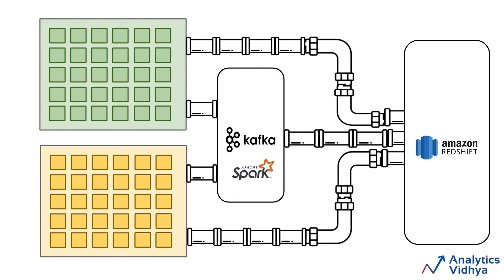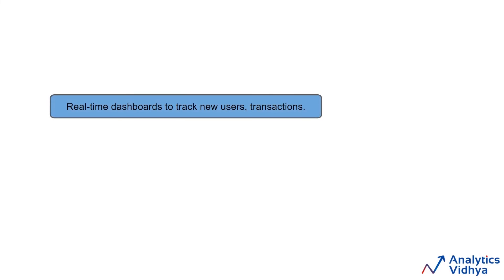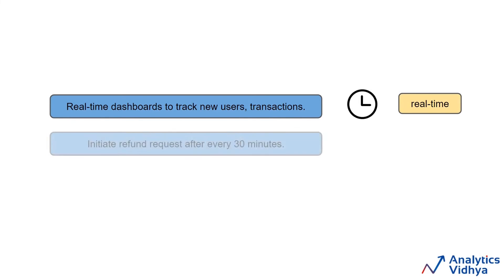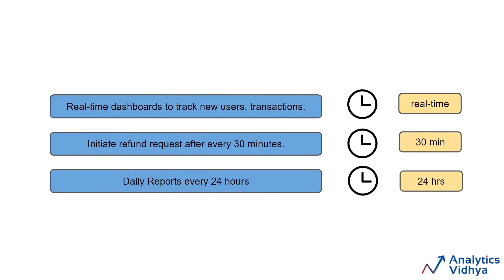So data engineers will have to maintain both real-time and batch pipelines. This is the main task of a data engineer: extract, transform, and load — ETL. The main task is to transfer the data from source to destination, but as the data grows, the tools to do that will become more complex. Now we have seen that we will have to create multiple pipelines — for example, we want to create real-time dashboards to track new users and transactions, initiate refund requests after every 30 minutes, and update the daily reports every 24 hours.